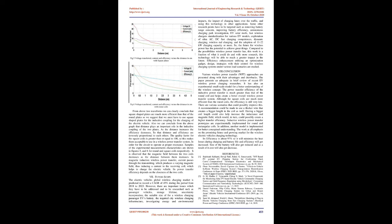Some other research points to be targeted include removing battery range concern, improving battery efficiency, autonomous charging park investigation, solar roofs, fast wireless charger standardization for various EV models, exploration of ultra AC/DC fast charging competences, dynamic charging, wireless road charging, and the adoption of 11 to 22 kilowatts charging capacity or more. The future for wireless power has the potential to achieve great things. Compared to the possibilities wireless power transfer has, this work is a fraction of what it could do, and with more research this technology will be able to reach a greater impact in the future.